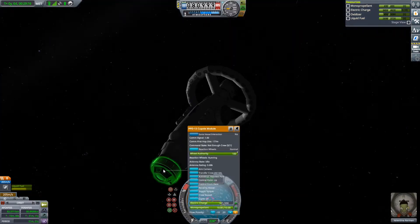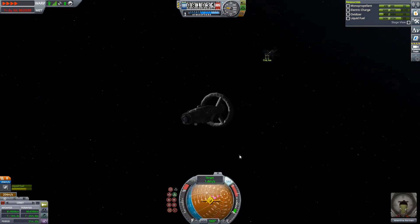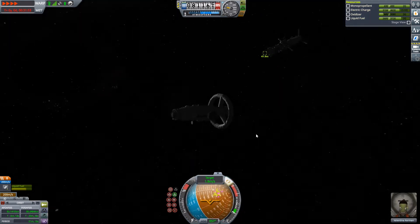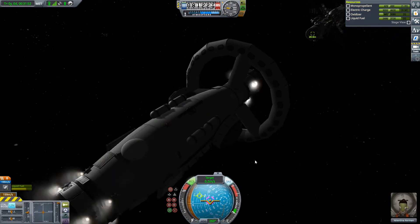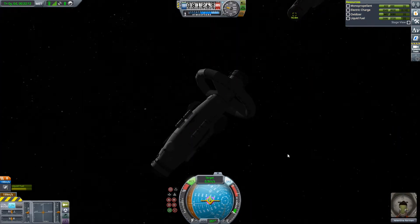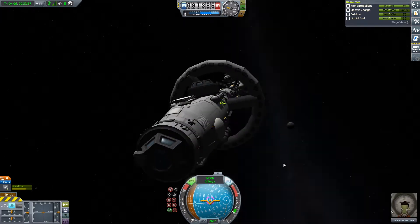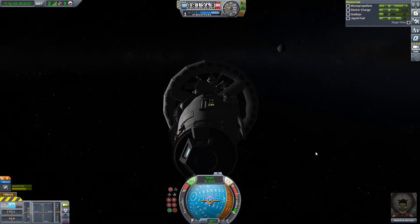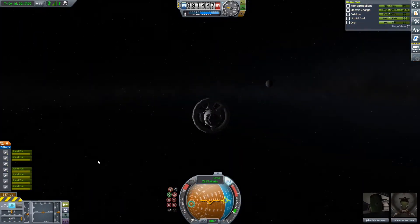Now you can see I used the lazy method of docking, where you tell both docking ports to point directly at each other and then just thrust towards one of them. There were actually no complications — the RCS worked great and I included way too much monopropellant. I have like 400 monopropellant and only used about 40, so it worked out pretty great and I'm really happy with how the ship turned out.